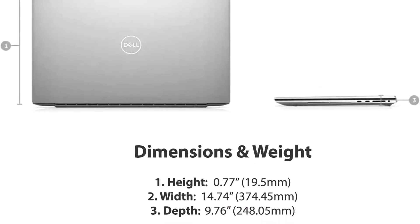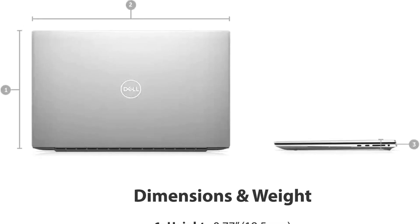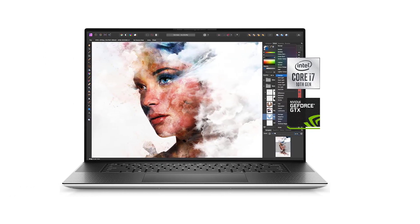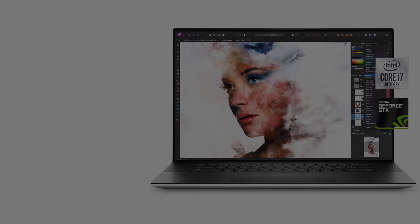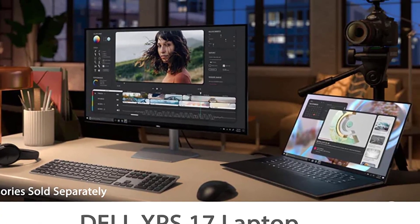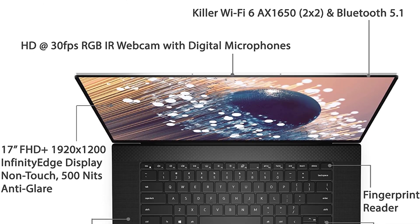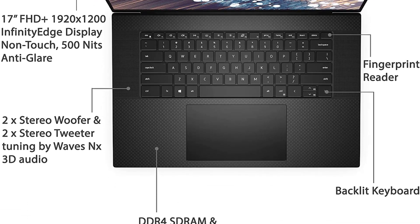Conveniently, Dell includes an adapter for those inputs. You can spec out the XPS 17 with up to an Intel Core i9-10885H processor, 64GB of RAM, and a 2TB solid-state drive. This means smooth sailing with just about anything you throw at it, including multimedia and graphics work. It's not designed to be a true gaming laptop, but the XPS 17 can still hit solid frame rates with up to an NVIDIA GeForce RTX 2060 Max-Q.